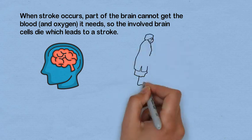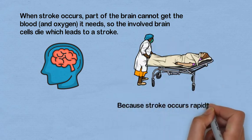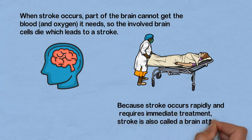It is an emergency. Because stroke occurs rapidly and requires immediate treatment, stroke is also known as a brain attack.